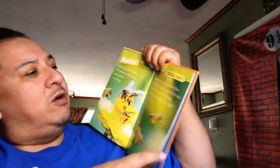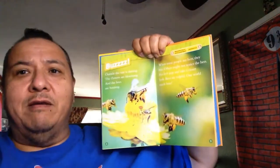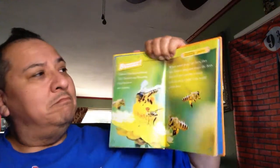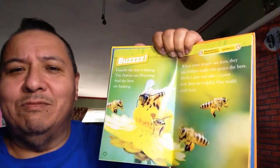Oh, it has a question. What kind of bee is hard to understand? This is a mumble bee.